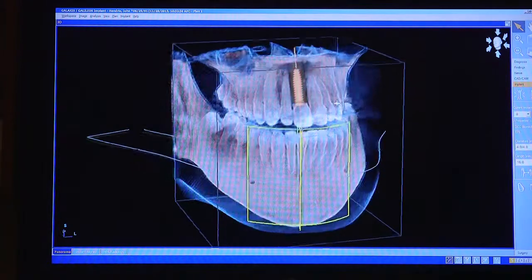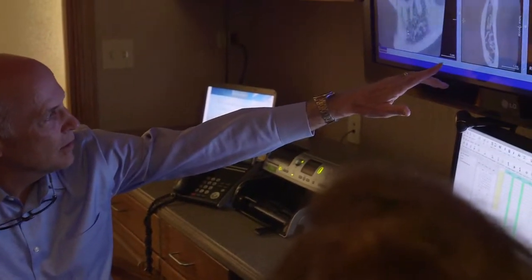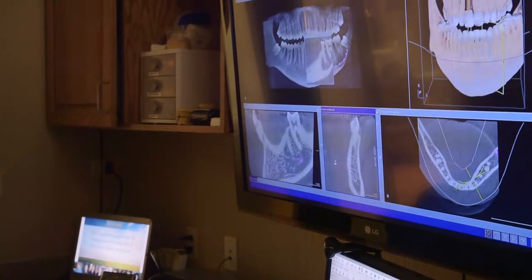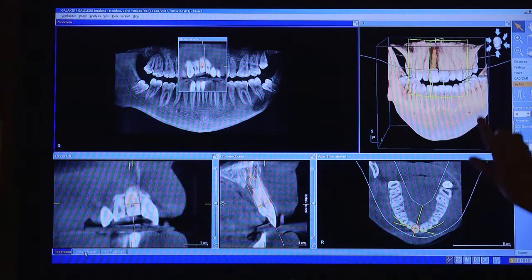The cone beam x-ray gives me a 3D view and allows me to visually see the best location to place a dental implant in the patient's mouth. It also gives me the ability to first place the implant virtually with the computer and then manufacture a guide to place the implant in the exact spot I did it virtually. This guide and technique is so exacting and so accurate that it minimizes the risk and allows us to often place the dental implant without any incision.